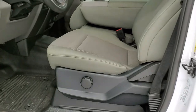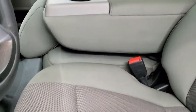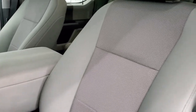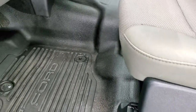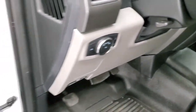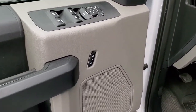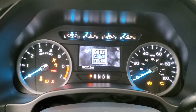Inside, the XL package gives you the gray cloth interior with 40-20-40 split bench seating — no rips or tears on the seats. It comes with heavy-duty rubber floors, auto headlamps, tilt-telescopic steering wheel, power windows, power locks, and power mirrors. We'll hop inside to check out the miles, radio, and everything this truck has to offer on the interior.